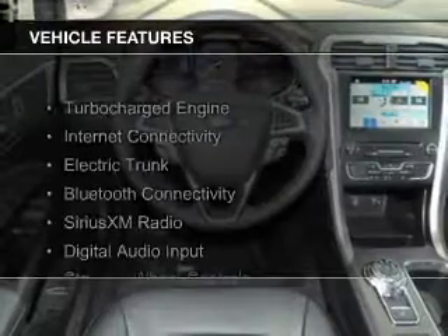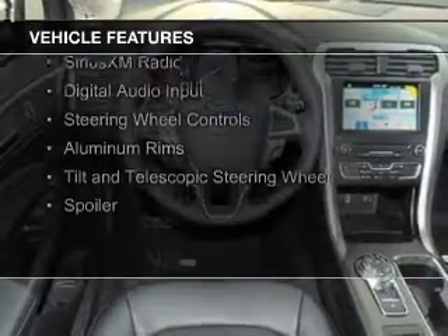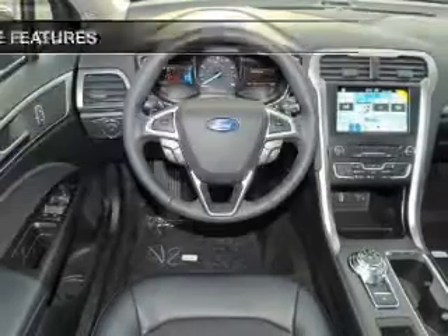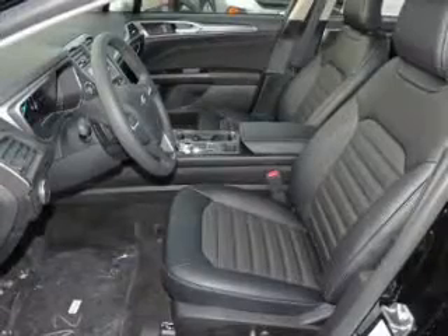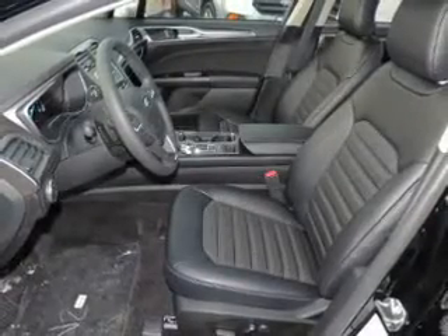The features include a turbocharger, internet connectivity, electric trunk, Bluetooth connectivity, Sirius XM satellite radio, digital audio input, steering wheel controls, aluminum rims, a tilt and telescopic steering wheel, and a spoiler.